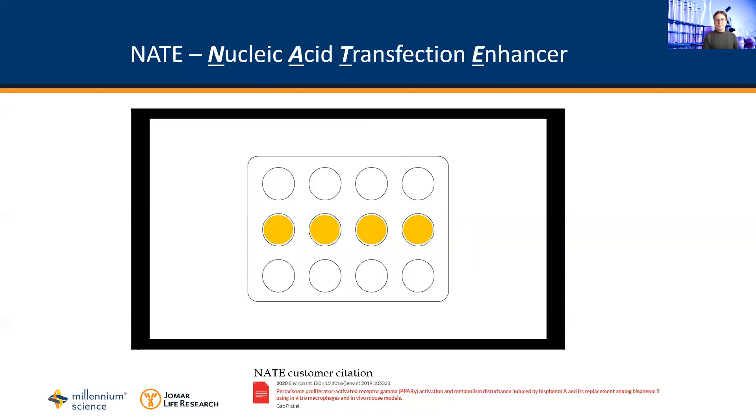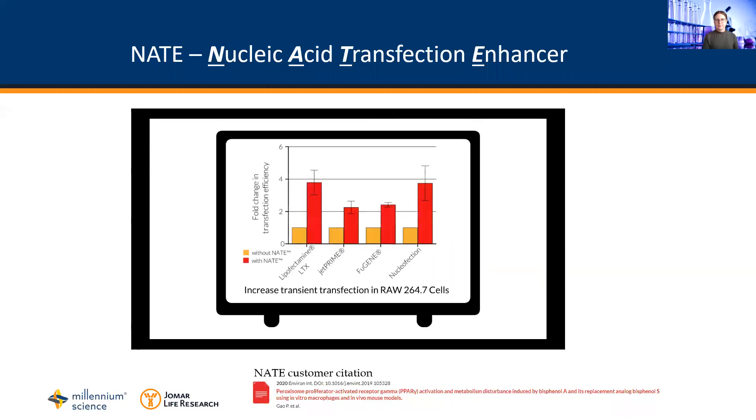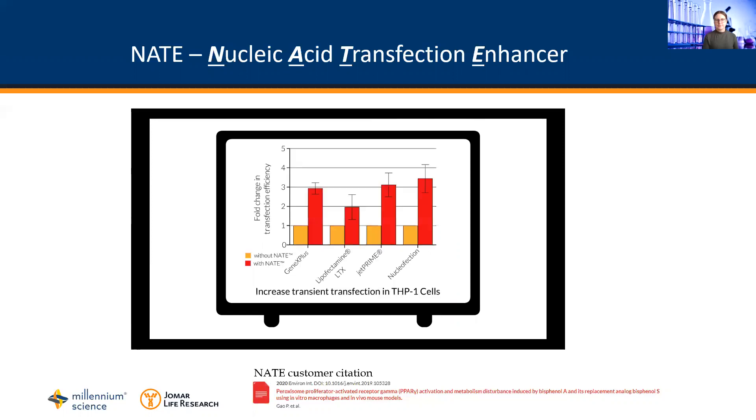The use of Nate can increase your transient transfection efficiency up to fourfold in RAW cells using a number of commonly used transfection methods. This same increase is seen in THP1 cells across the commonly used methods.